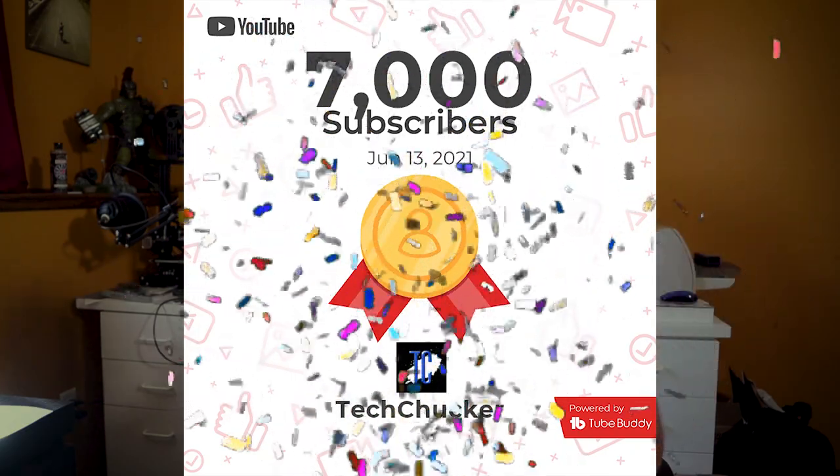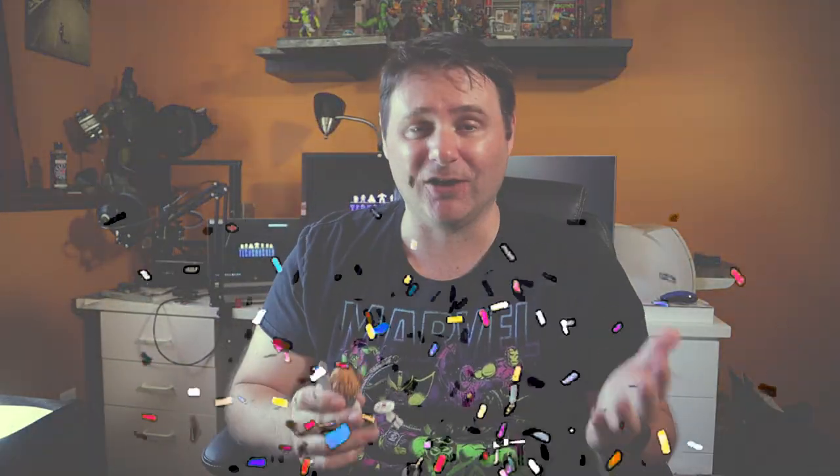We've got an amazing lineup of dios to showcase for you this week. Before we do that, I want to give a huge thank you to all of you — we just hit 7,000 subscribers on the channel, which is massive. I never really thought I'd be getting that close to 10,000 subscribers. Thank you for the amazing support. It's been a long journey — I think I started the channel back in 2014 doing really crappy reviews, and now I just do kind of okay reviews and this show, which is my favorite part of the week. So thank you again — let's jump right into the showcase.